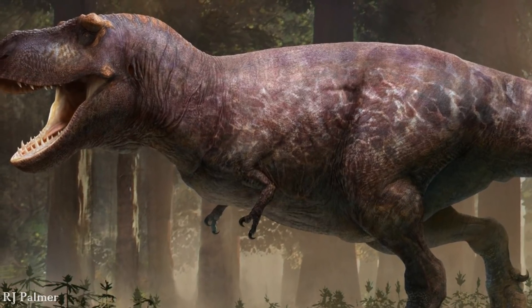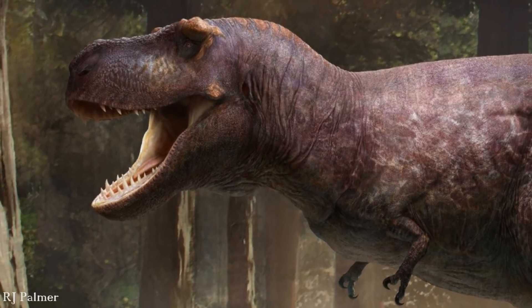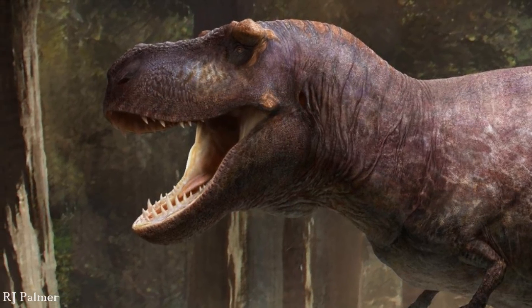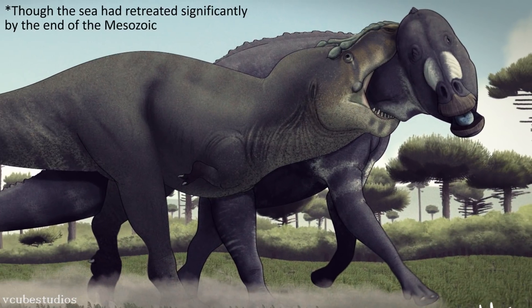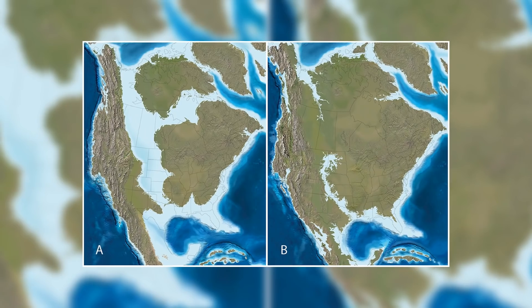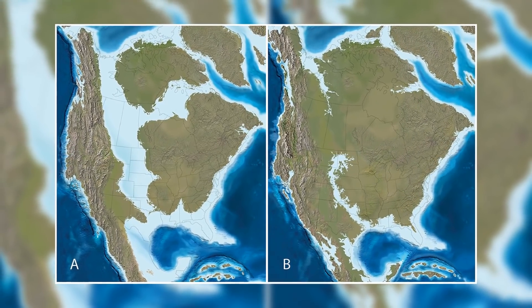Everybody knows of Tyrannosaurus Rex, the infamous tyrant lizard king that ruled over North America during the final stages of the age of dinosaurs. But T-Rex lived at a time in Earth's history when the continent of North America had been split by a seaway running down the middle, and the king in fact only occupied the western landmass, a place known as Laramidia.